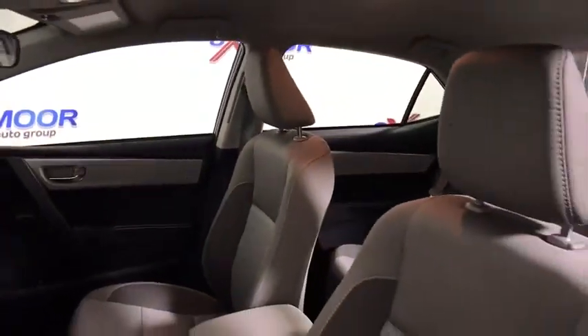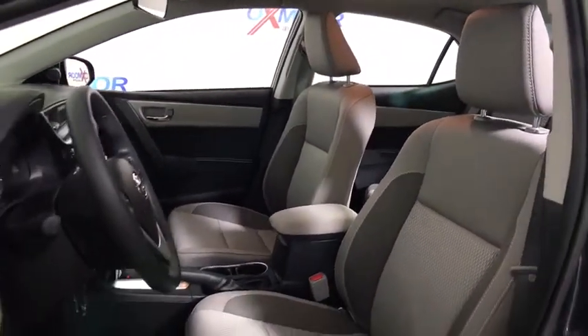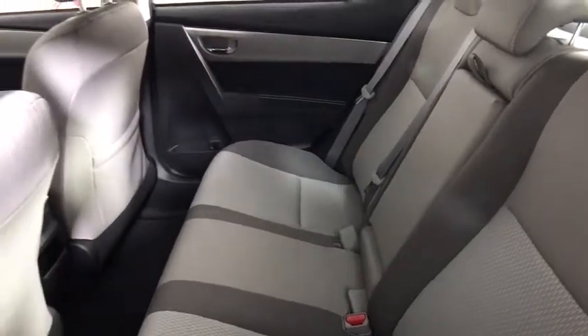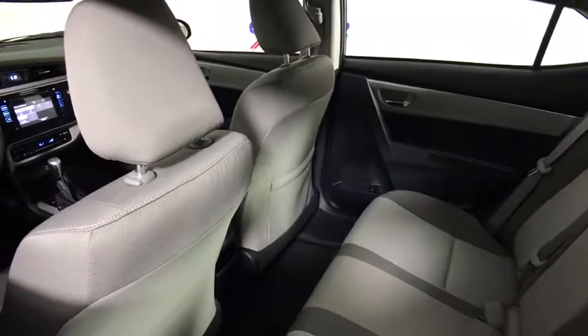Traction control, dual airbags, power steering, center armrest, power windows, rear window defroster, CD player, electronic stability control, trip computer, remote keyless entry, brake assist, panic alarm.